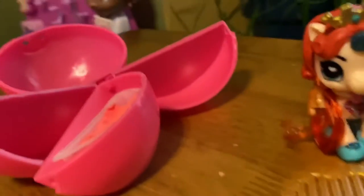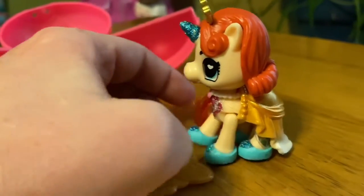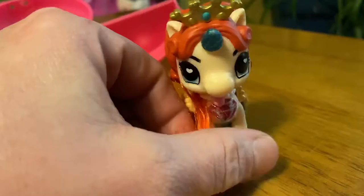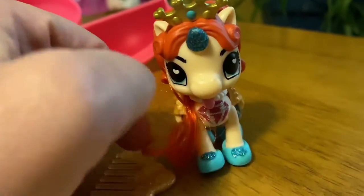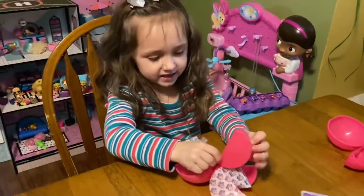Bella. Right here — here's Bella. Bella's beautiful. These are really cute. This is our first time buying these. These are cute and not messy.